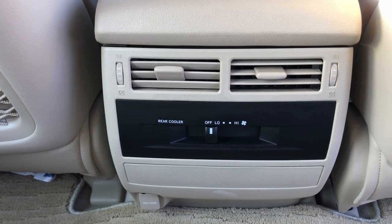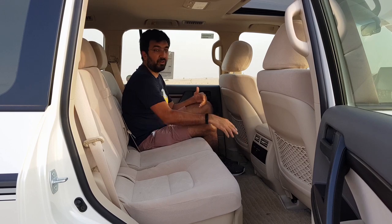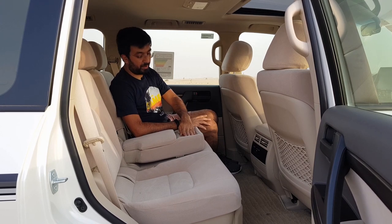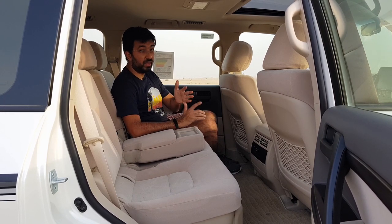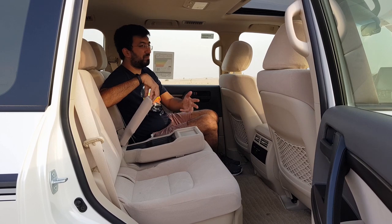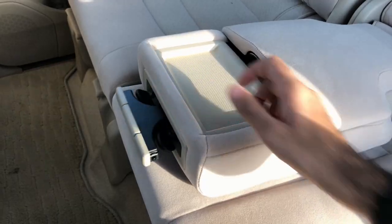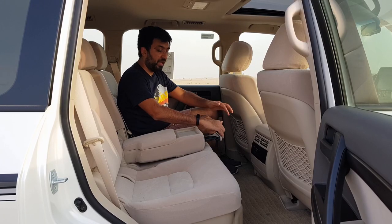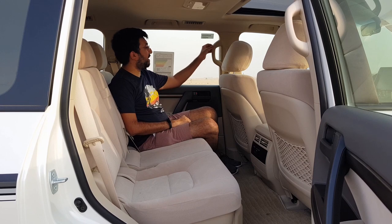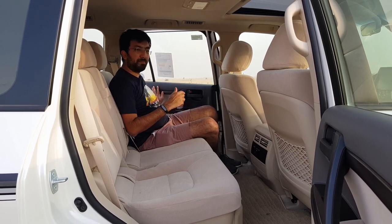At the rear you get a hand rest and some storage for a phone or papers, plus pop-out cup holders that fold away when not in use. Large grab handles are fitted throughout. One of the best features of the Land Cruiser is how wide the doors open — providing a big opening to easily get in and out.